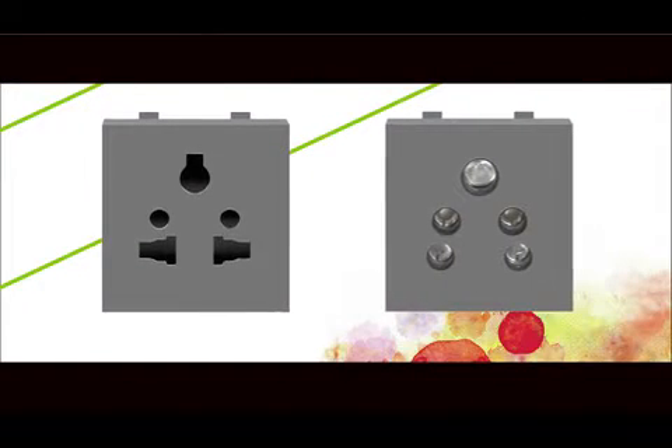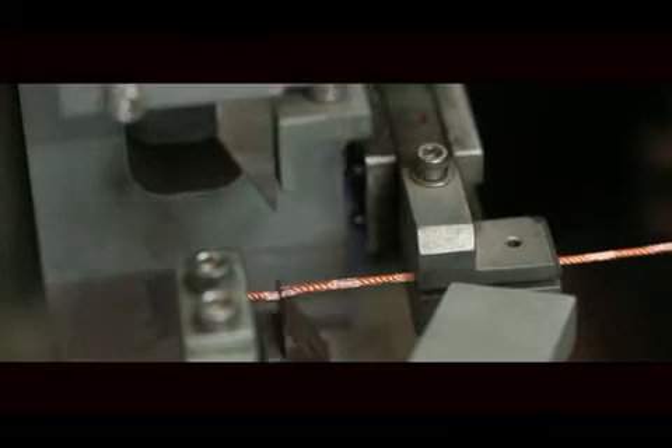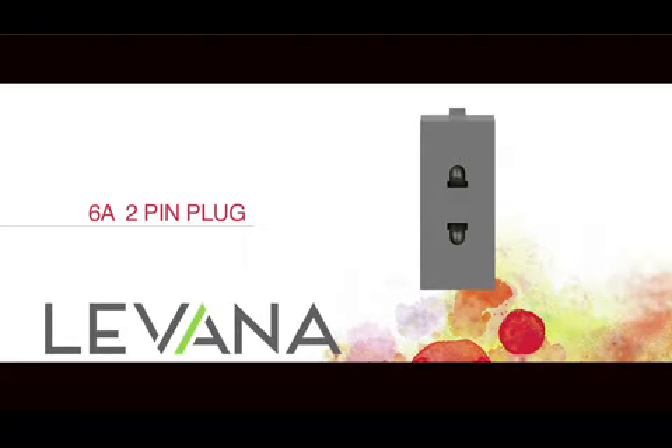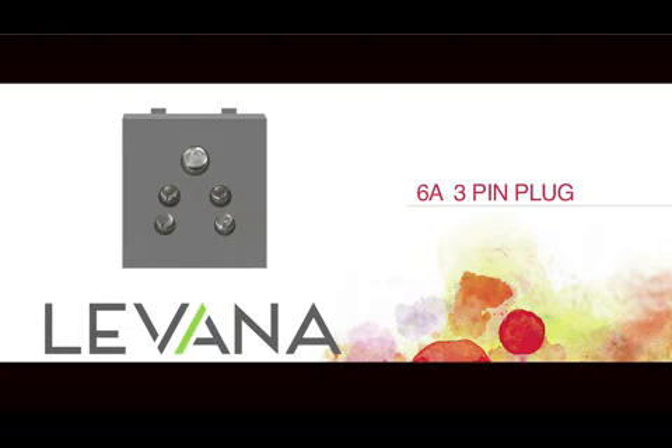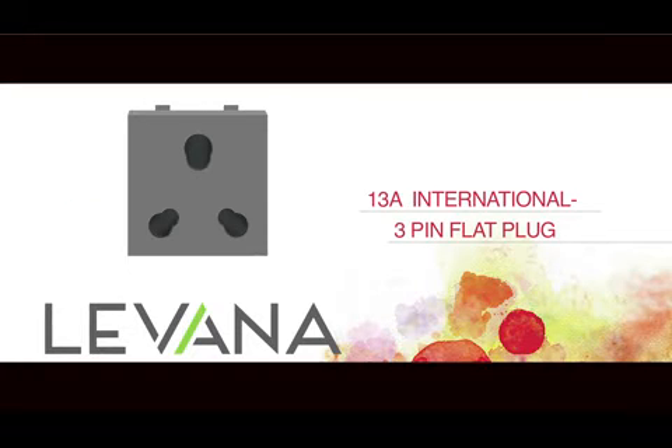These versatile sockets have arrangements for Indian as well as international pins in the same socket. It provides arrangements for 6A 2-pin plug, 6A 3-pin plug, 2-pin flat plug, and 13A international 3-pin flat plug.